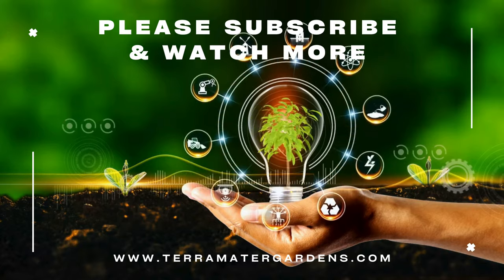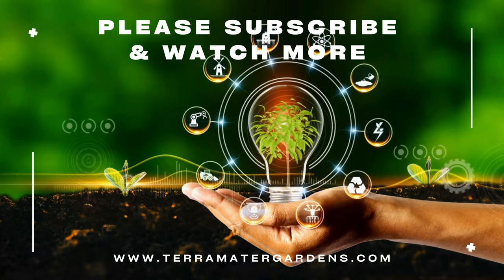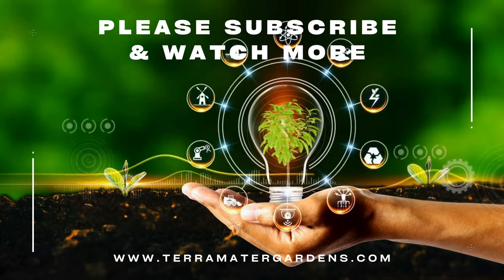Thank you for joining us on the exploration of Spanish Porcelio. Stay tuned for more captivating insights into the natural world on our channel.